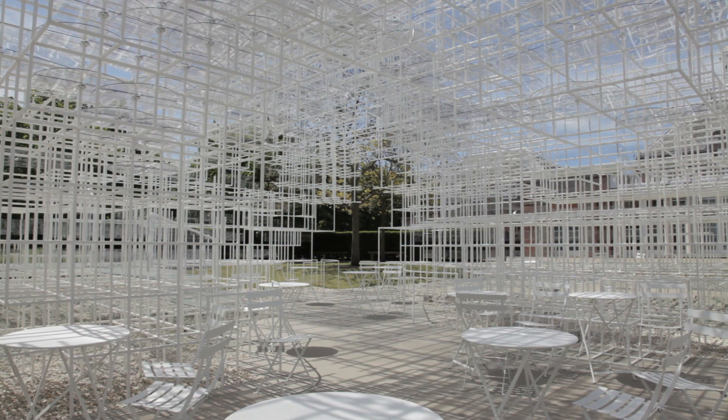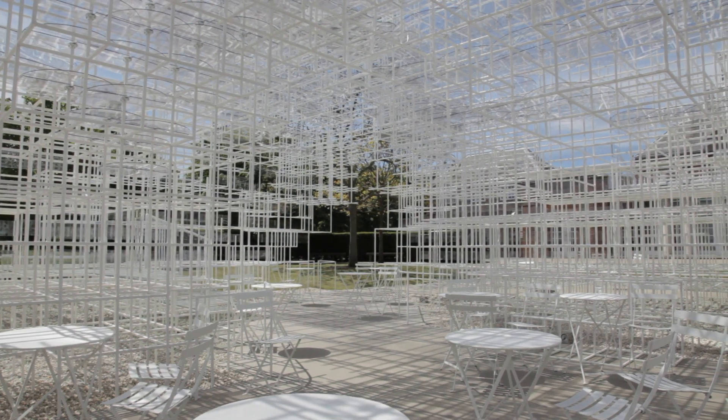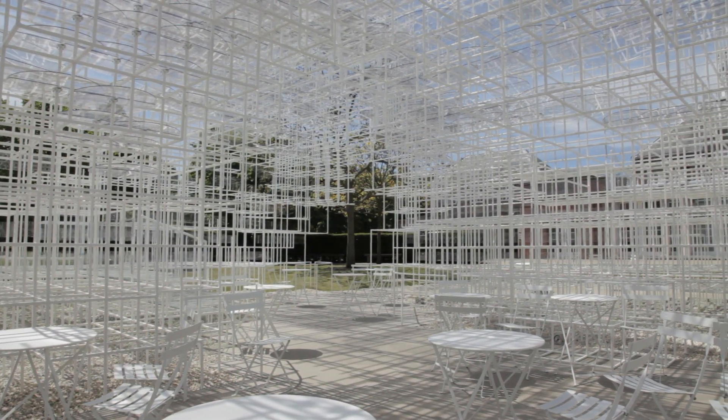This series of the Serpentine Gallery pavilion has a great, great history. For me, for the younger generation, it's a kind of dream for younger architects to be selected. I was so excited about that, but at the same time it's a kind of big pressure.